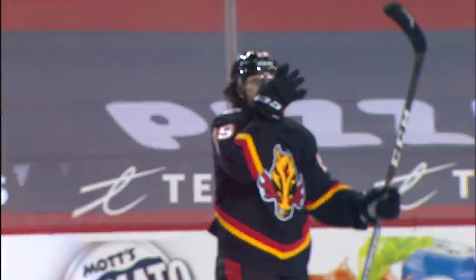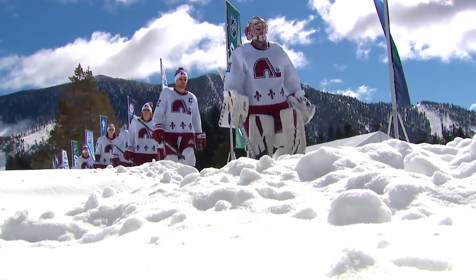Coolest reverse retro — I like almost all of them, they look great. Calgary had a really nice one, like the horse with the flames. My favorite jersey is probably the Colorado Avalanche one, obviously with the Quebec Nordiques logo. My dad was a huge fan growing up. I think I liked Arizona's.